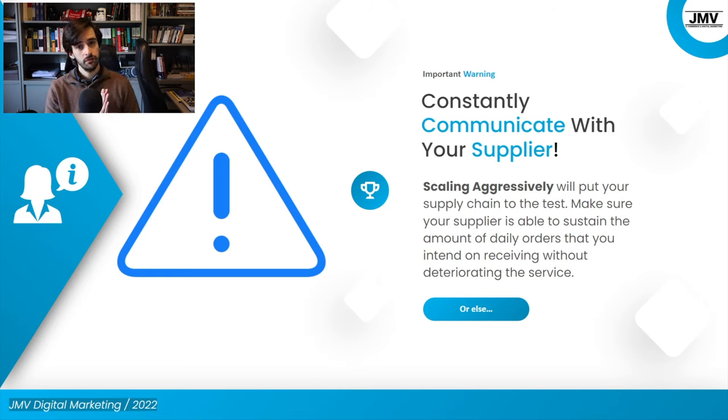This is the first point I want to emphasize: if you're scaling aggressively, you need to make sure you're constantly communicating with your supplier. Always talk to them, make sure they're ready and capable of handling the volume you intend to scale to. If they don't have the capacity, you need to switch to another supplier — you better know beforehand than when your orders start coming in. This can be as critical as personally getting a bad credit score. If you get a lot of chargebacks, PayPal and Stripe might ban your accounts, which could result in a bad credit score, affecting your capacity to find credit further down the line with very long-term consequences.